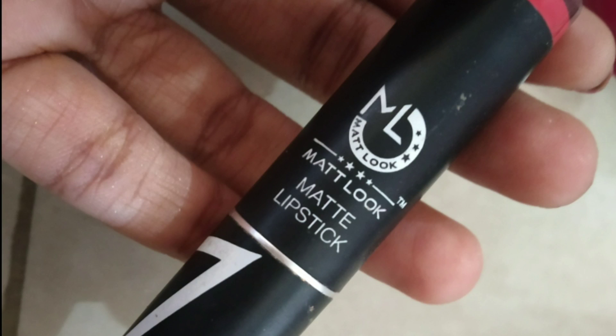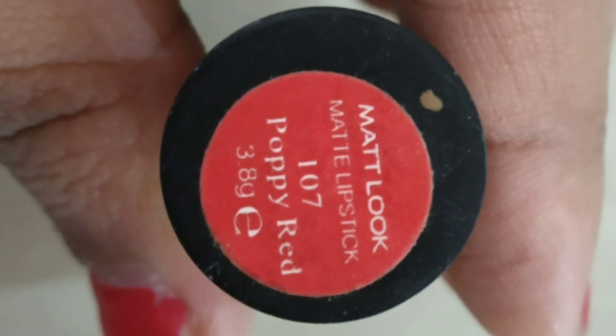Next, I use a matte look matte lipstick. The shade is Poppy Red — it is red but also a bright pink color. I apply a little bit on my cheeks and blend it in. It is a bit harder to blend since it is a matte lipstick, but it is long lasting.